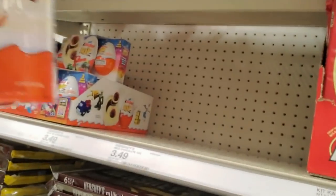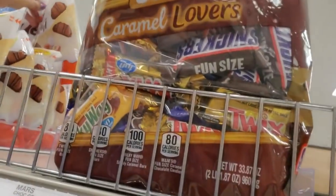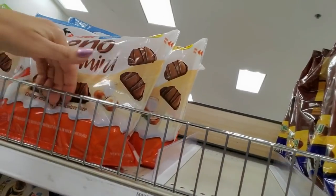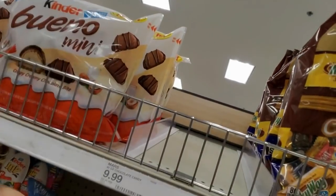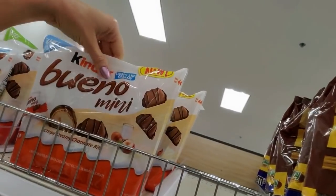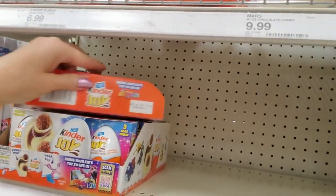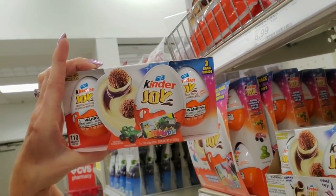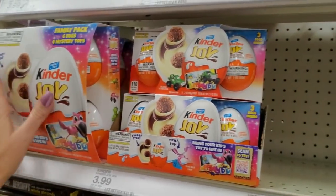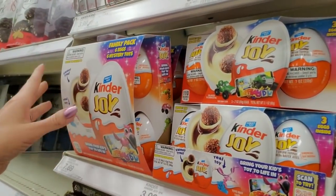Kinder Bueno Minis — those go up here. Family pack. Now these are the same type of thing, but it's just a little egg — just a little egg, three of them. That's all that is. Uh-oh, I made that one sad. Now it doesn't want to stand up. Well, it was fine a second ago.